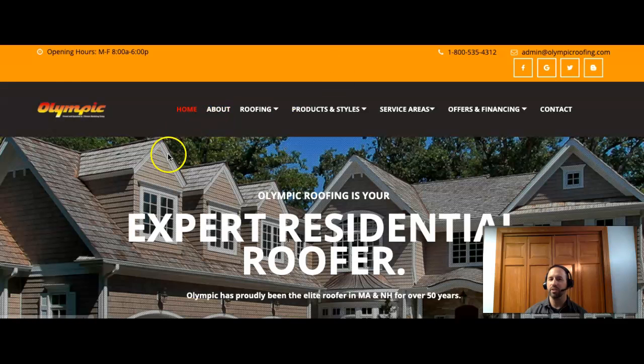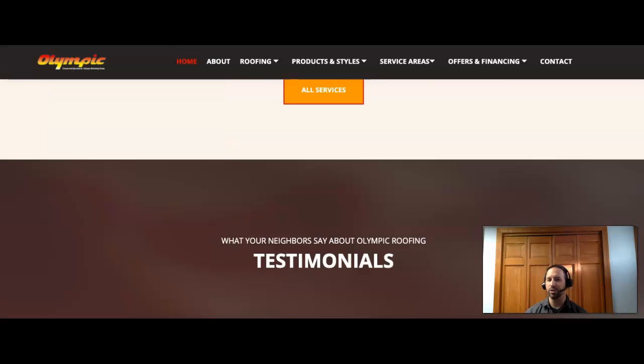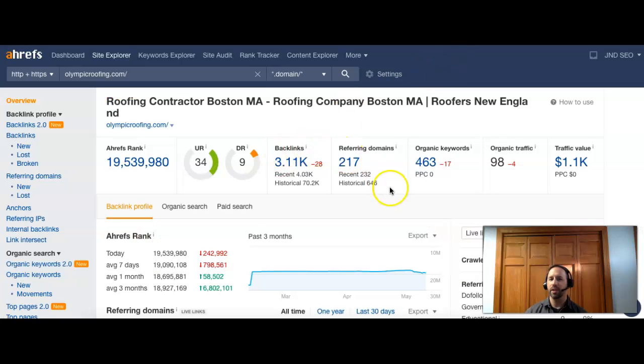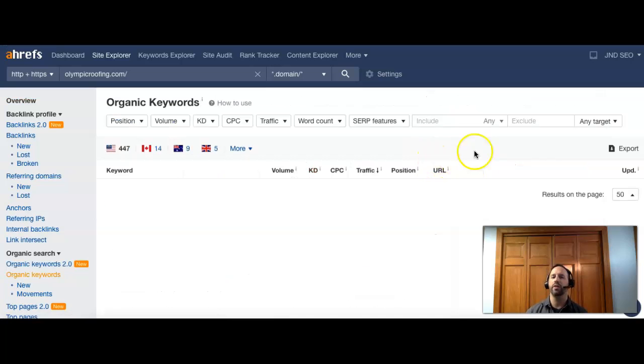Let's jump to your competitor, Olympic Roofing. Nice looking site as well — they do have a little more content, though they also need more. When we jump over to them in Ahrefs, they have 217 referring domains sending them over 3,000 links back to their page, over 400 keywords they can be found for in searches, and that's driving them just under 100 visitors to their site per month. You can see that little wheel I was talking about — they have a trust score of 34 in the local area, with a power score of nine behind the site.